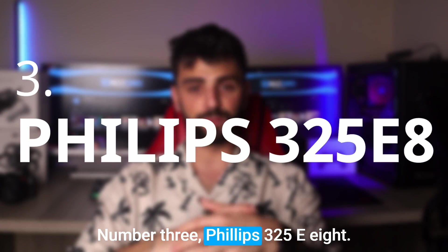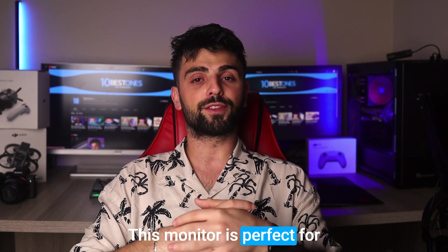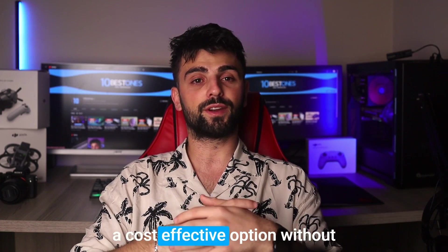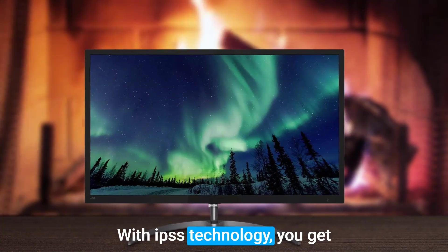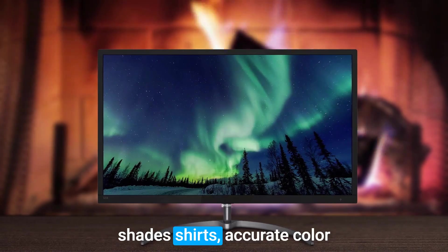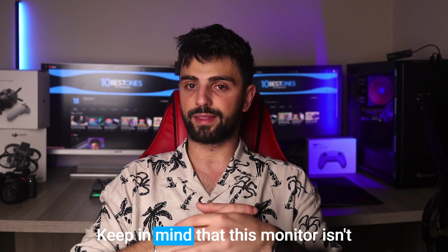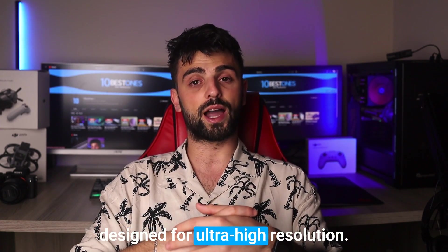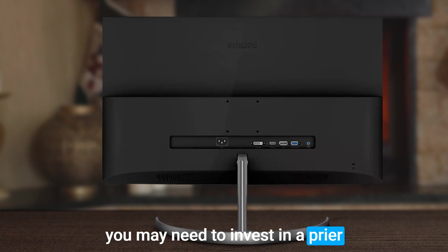Number 3: Philips 325E8. Let's check out the Philips 32-inch LCD screen. This monitor is perfect for companies and workers who want a cost-effective option without sacrificing image quality. With IPS technology, you get crisp and clear viewing angles, and the wide range of hues and shades ensures accurate color reproduction every time. While the image quality is fantastic, keep in mind that this monitor isn't designed for ultra-high resolution. If you need more pixel density, you may need to invest in a pricier option.